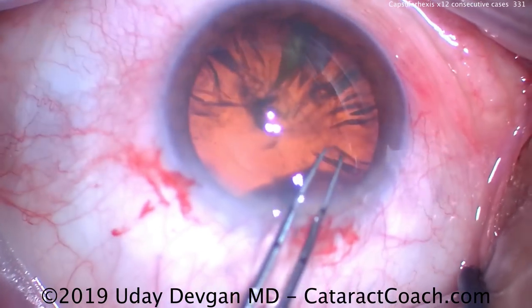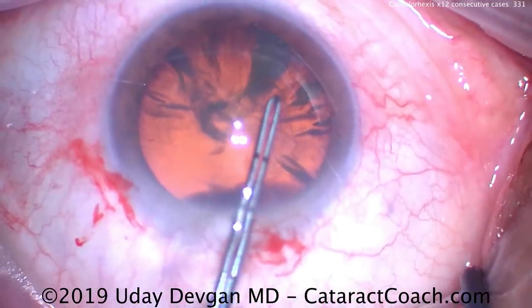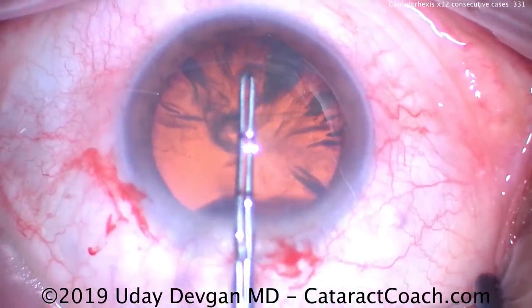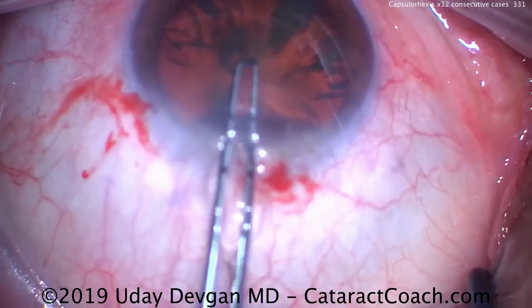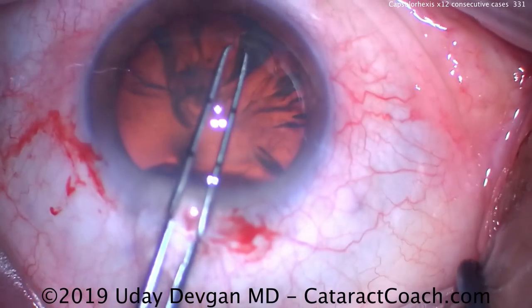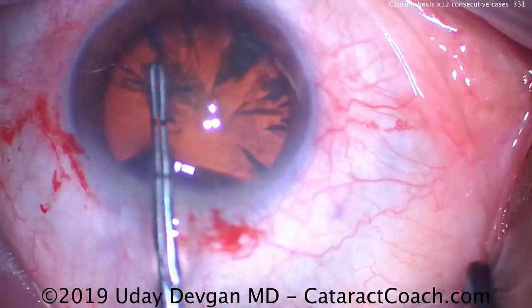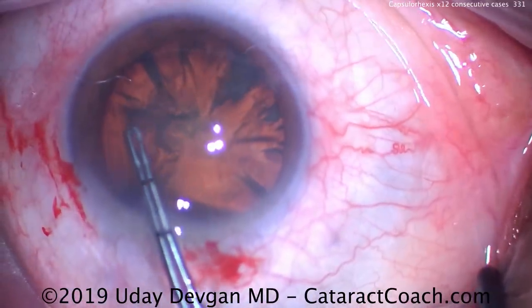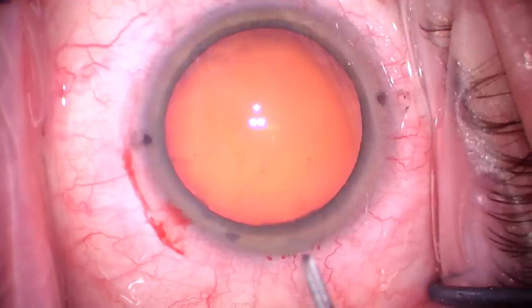This is a case where you don't get a second chance. When you do the capsular rhexis, that's your one chance to do it right. So it's okay to slow down and take your time. This is the longest one of the 12 — a nice, slow, controlled capsular rhexis — and we end up with exactly what we want. I highly encourage you as well: take your time.